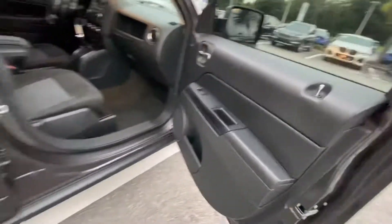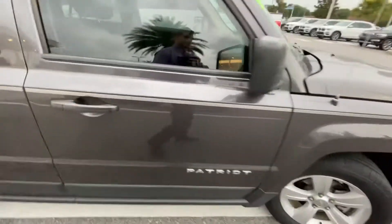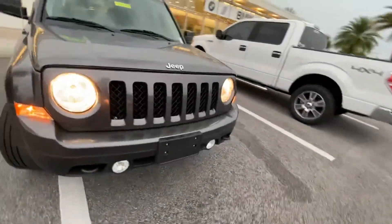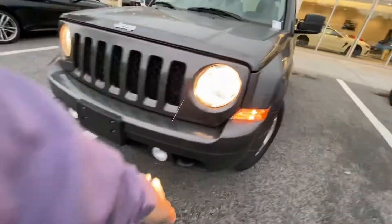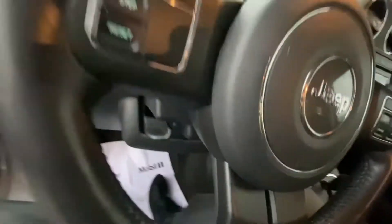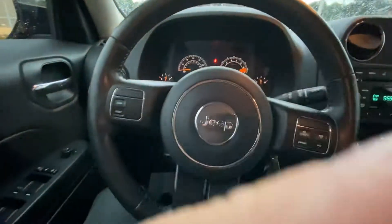Nice cold AC. Very stylish as well. Got the bottom fog lights here. Nice and quiet too.